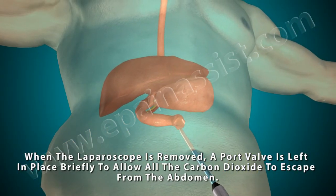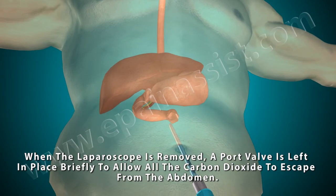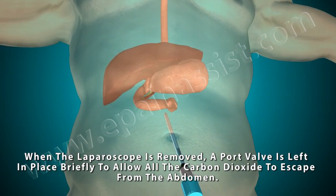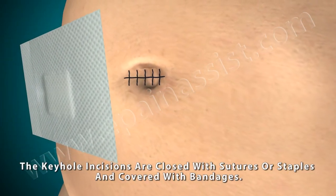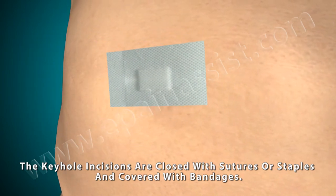When the laparoscope is removed, the port valve is kept in place briefly to allow all the carbon dioxide to escape from the abdomen. The keyhole incisions are then closed with sutures or staples and covered with bandages.